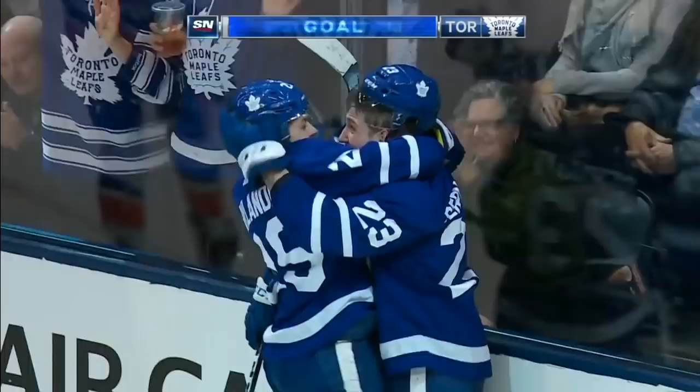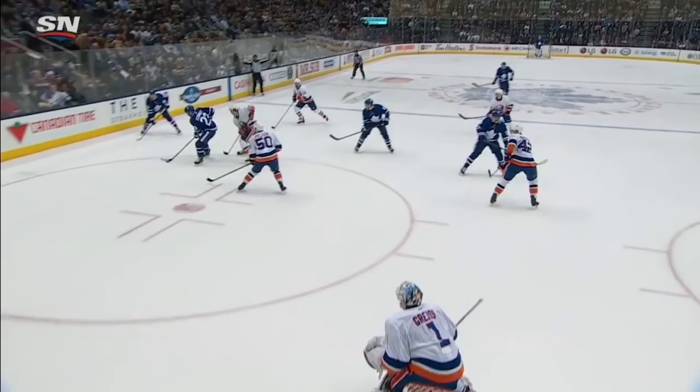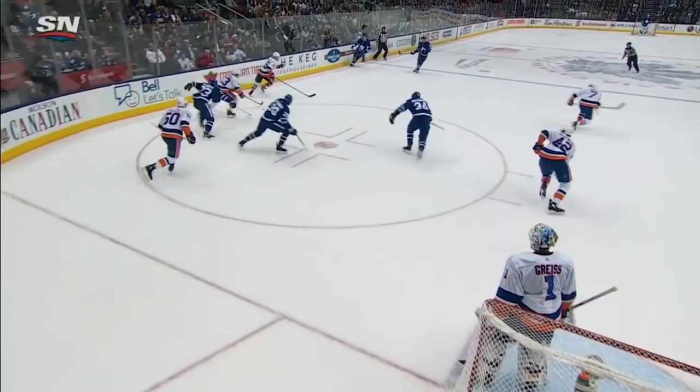Here's Nylander — gets it and scores! And that is NHL goal number one for Travis Dermott. He's gained the line, it's Dermott — he'll turn back, and then he strips the puck right away from Bozell. And what does he do? He goes right to the net.